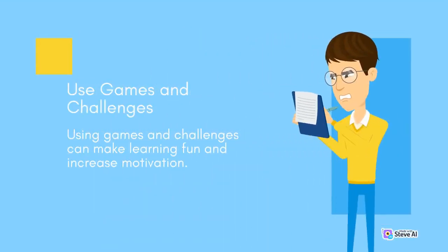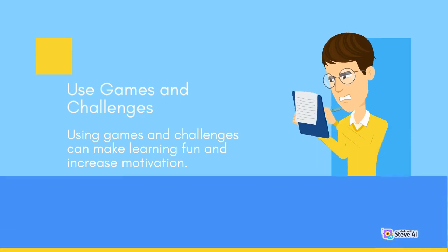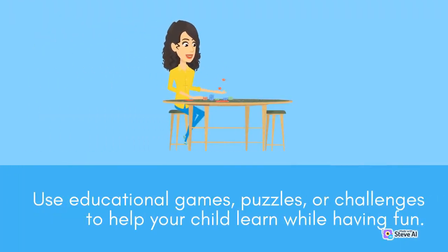Use games and challenges. Using games and challenges can make learning fun and increase motivation. Use educational games, puzzles, or challenges to help your child learn while having fun.